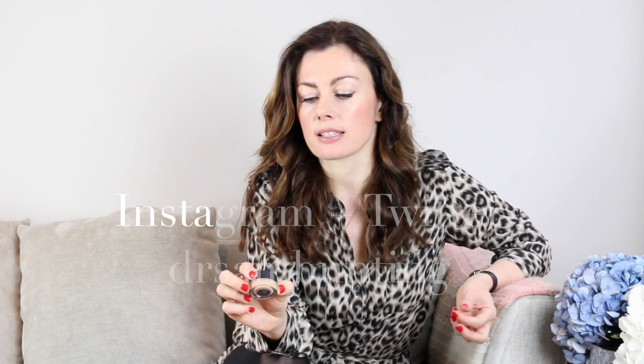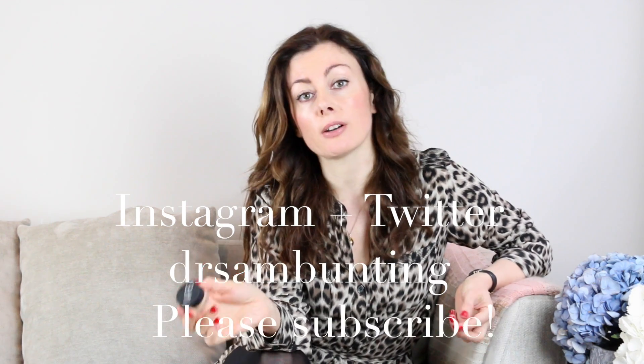So yeah, a thumbs up from me — a great new product from NARS, really useful, and a very versatile concealer. Let me know how you found it.